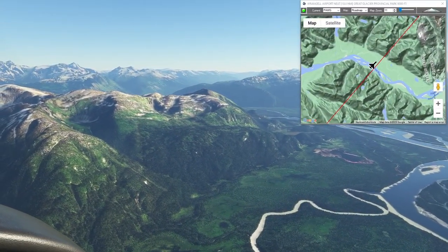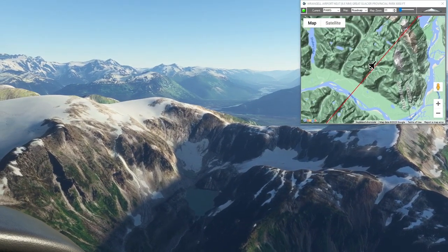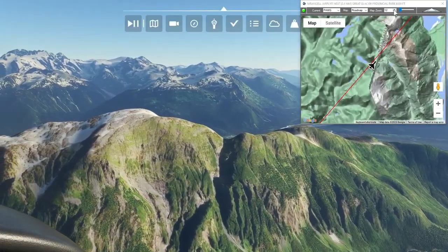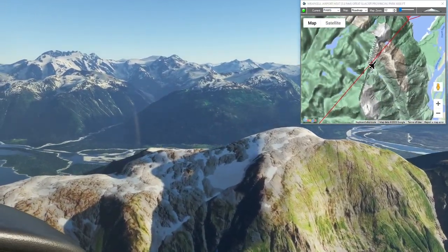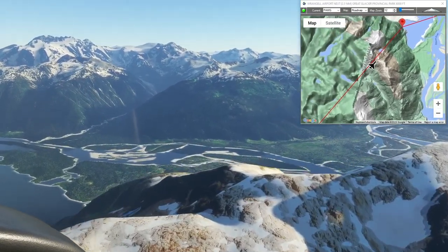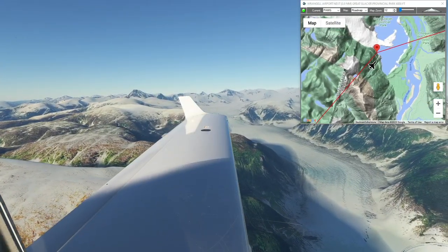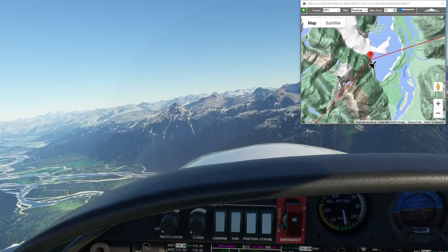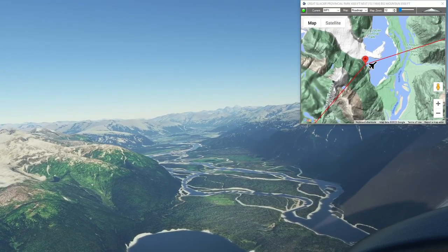This is Great Glacier Provincial Park in British Columbia, Canada. I don't know a whole lot about it myself, other than it looks like it'd be a fantastic place to go camping and hiking in the summer. Choquette Hawk Springs Provincial Park is right across the river here, so I guess you can hike the glaciers and then go relax in the hot springs — sounds like a pretty good gig.